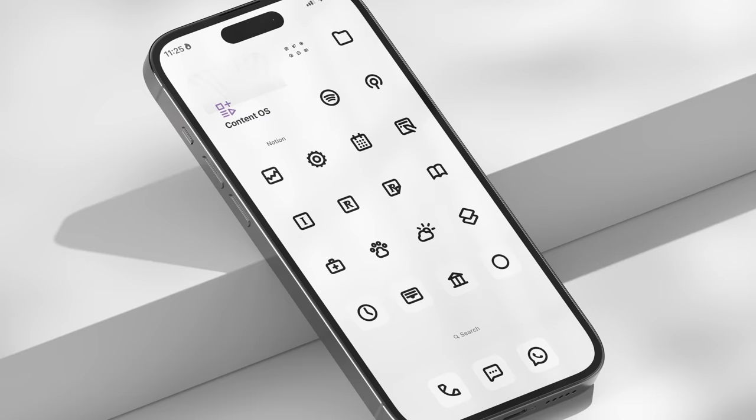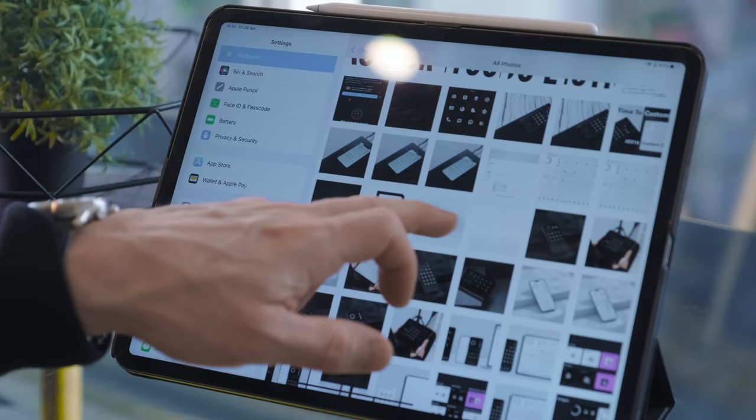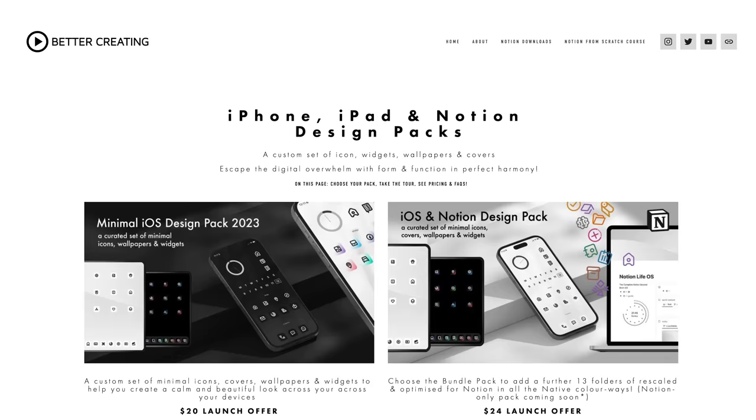We've got six variants of the icons: white on black, black on white, black and white gradients, and most satisfyingly, transparent gradients that allow you to customize colors using the Shortcuts app. We've also included a bunch of black and white covers for iPhone and iPad, and you can even choose options to disappear the background dock. These custom Widgie widget templates also come with the pack, so you can easily download Widgie for free, install the template designs, edit the tab functions to link to the apps you want, and away you go. Download via the link in the description.